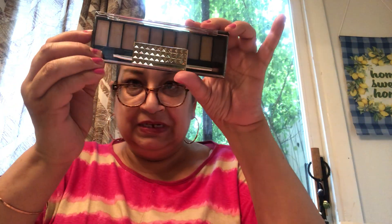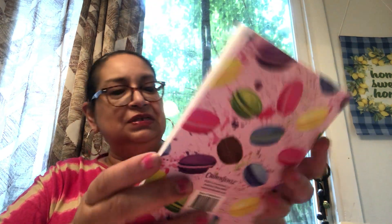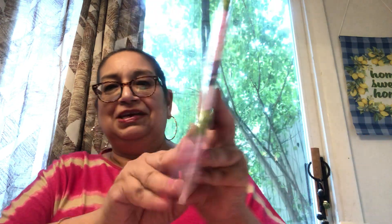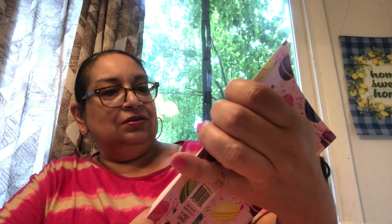Inside another package wrapped with a flower print, there's a Hard Candy palette — this one is in the nudes, called 'Naturally Gorgeous.' I don't think I have this one. Look at those pretty colors! She also got me this adorable little journal with macaroons on the front in pink, with decorated pages inside. I will definitely be using this.